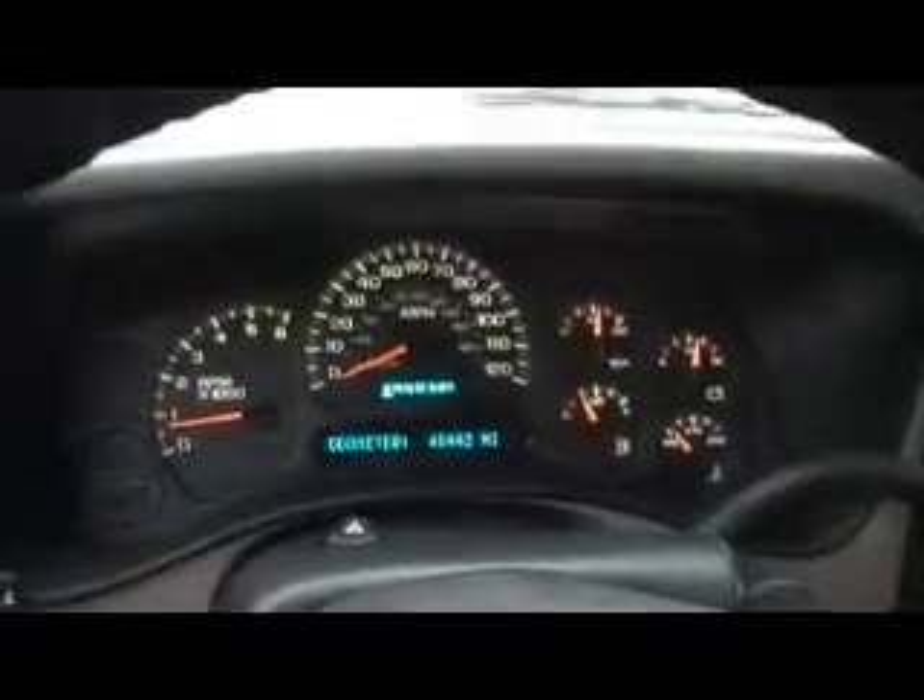This one's an original one-owner that we sold brand new and was traded back into us for another truck just like it. With the LS package, you do get the upgraded console with the fold-down console. It also has the compass temperature rear view mirror.